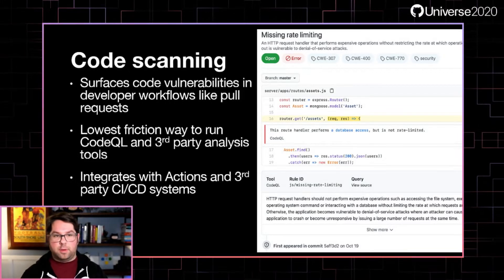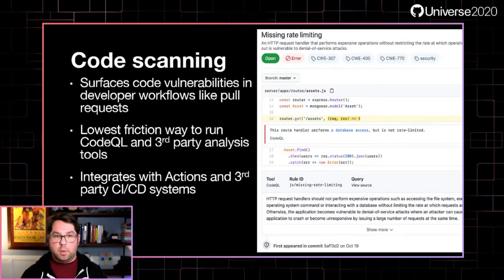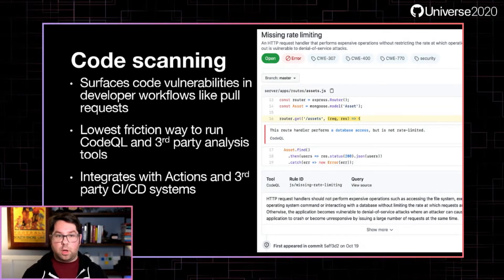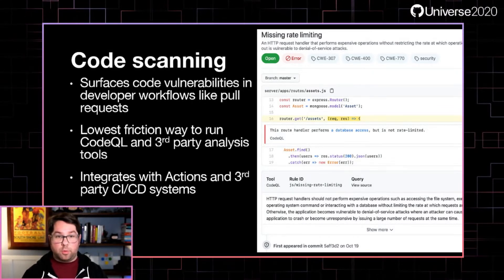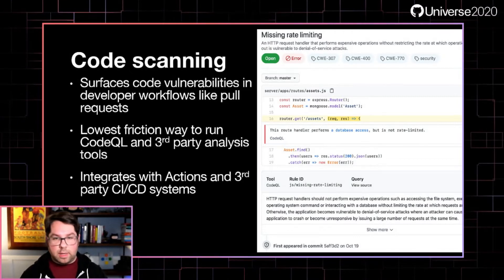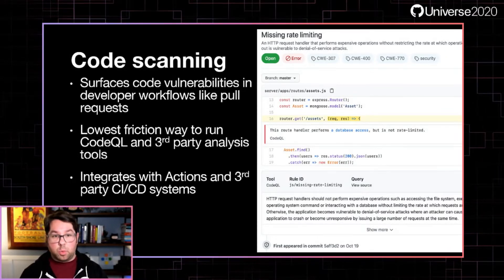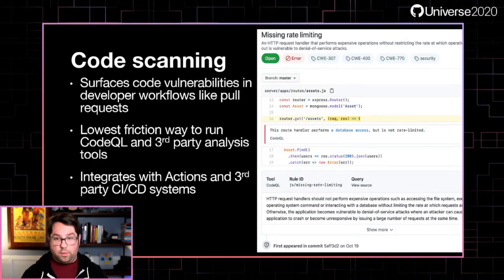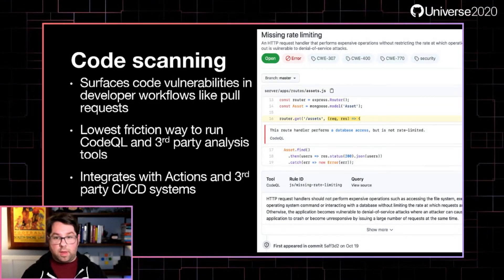If you've ever tried to ask a developer who is otherwise really busy to take security problems seriously, you know how tough it can be because you're competing against so many other priorities. That's why we've made it really easy to view results in code scanning — by integrating those alerts into pull requests and making sure that developers are only blocked when they introduce a net-new vulnerability in their code. That way, when you have a lot of security debt, it's not going to slow you down every day. It's still there, and we hope you'll fix it, but it's not in your way.